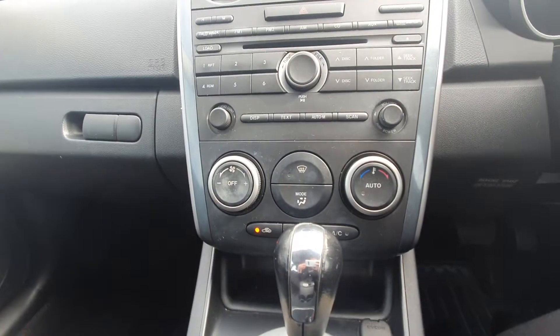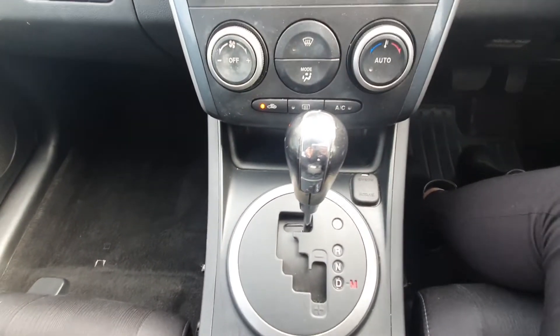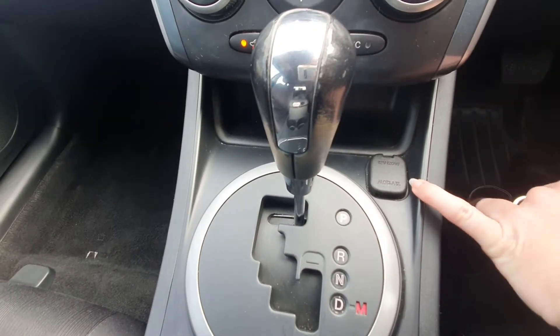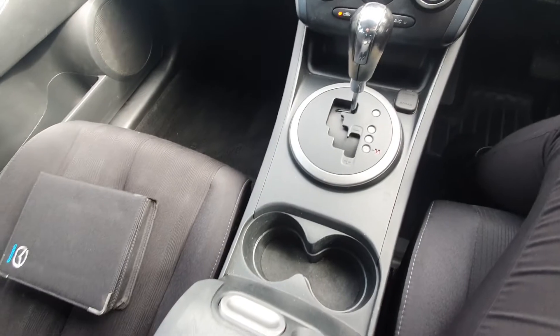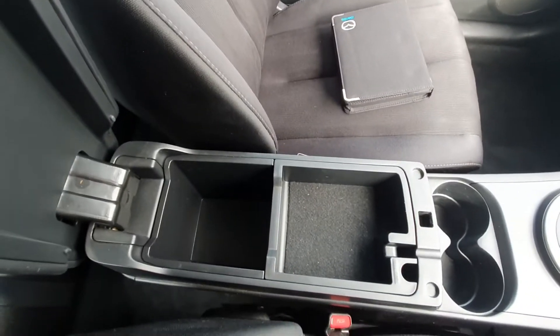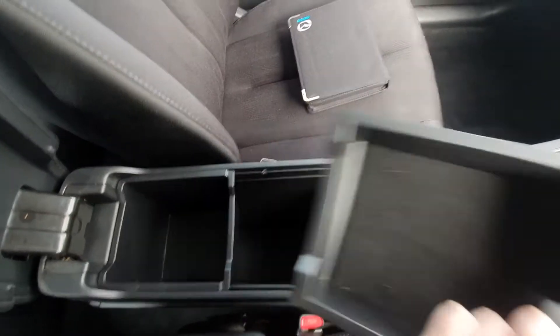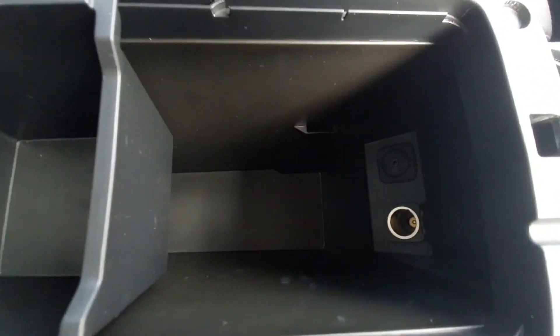Coming down to your controls: climate control, air conditioning, hot/cold and fan. This one is automatic, and just here on the side you do have a 12-volt power socket. Moving back along, you've got two cup holders, and opening up the centre console there's plenty of space in the middle. This console insert is also removable, and there is another power socket in there as well.